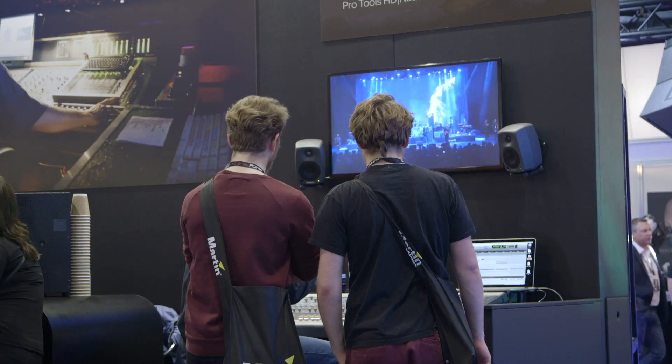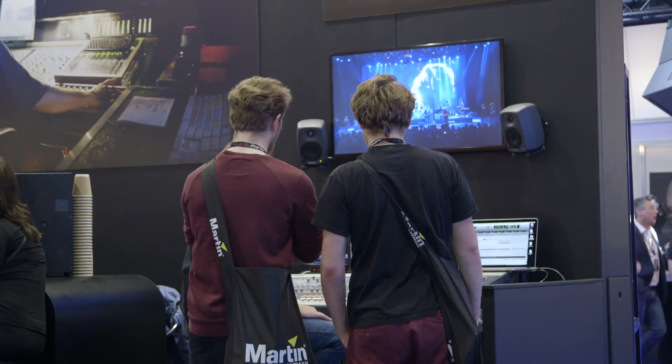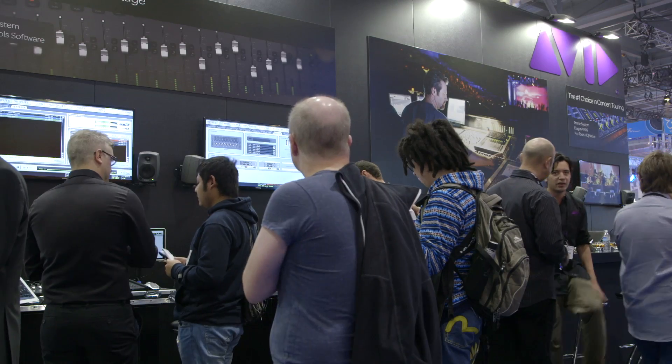I've been with Pink, and before that Jessie J, and before that Sade, and before that Pink again. The S3L looks like a fantastic thing for me because I can take it anywhere, practically. I find it unbelievable that show files are backwards and forwards compatible. So even show files that are on my 96-input D Show system will load on that, and it will just turn off the bits it can't use — but it will load. It's just remarkable.